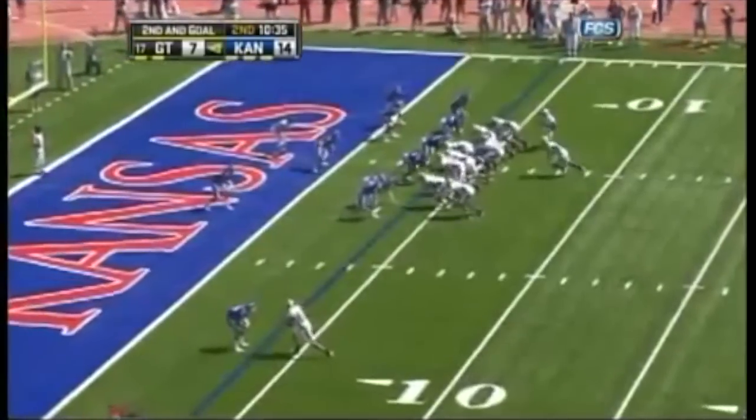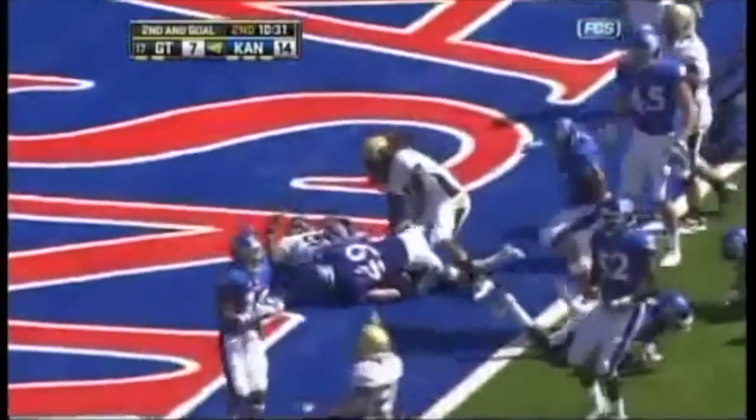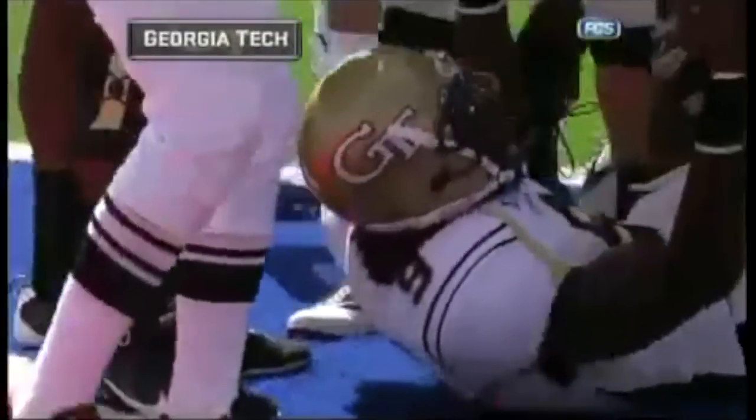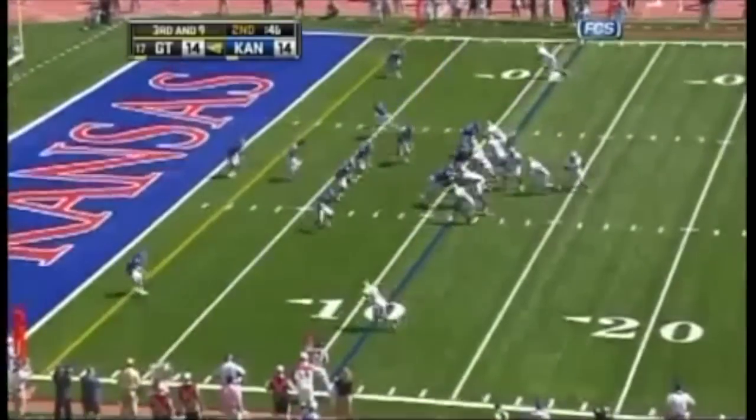12 on the wall. Second and goal from the four — Nesbitt stumbled, but then picks up and takes it into the end zone. Touchdown, Georgia Tech. Georgia Tech and Kansas, 14-14, tail end of the first half.